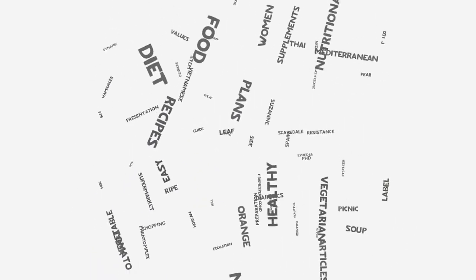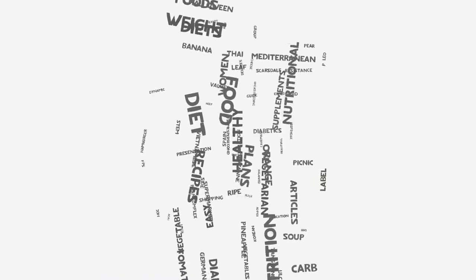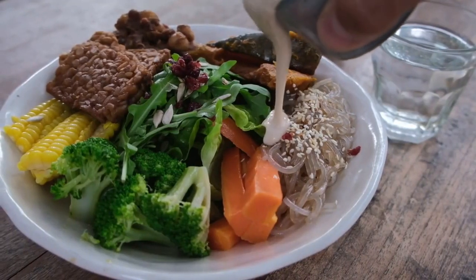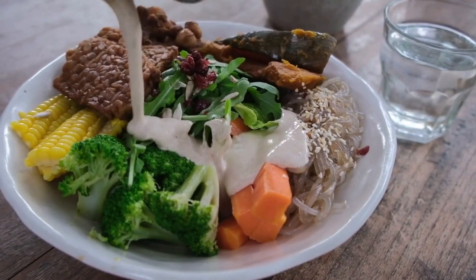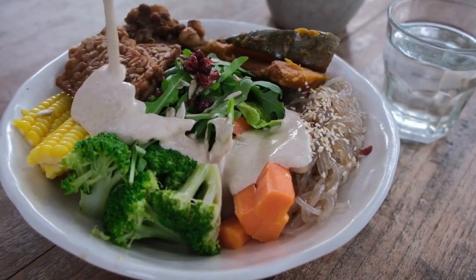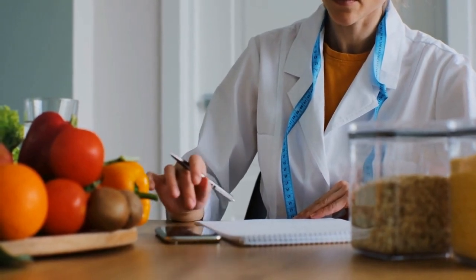That's why it's important to include collagen rich foods in our diets to help support healthy skin, hair, and joints. In this video, we will be sharing the top 10 collagen rich foods that you can easily incorporate into your daily diet. We'll discuss the benefits of each food and how to prepare them, so keep watching until the end.